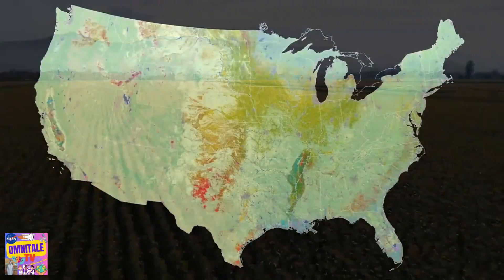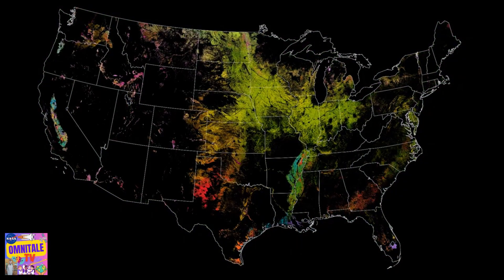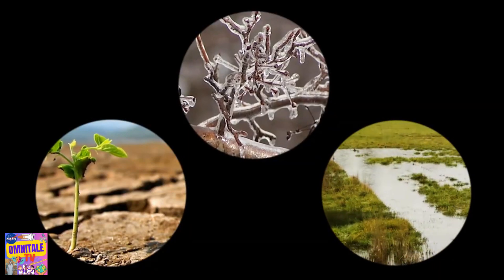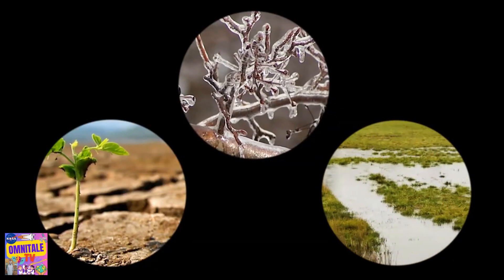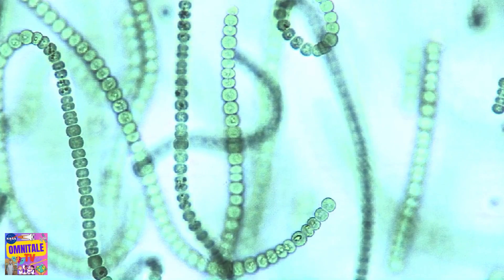That same science helps the world's farmers boost productivity and deal with extreme weather, including drought, early freezes, and heavy spring rains. The observations can also help track some unwanted byproducts of food production.